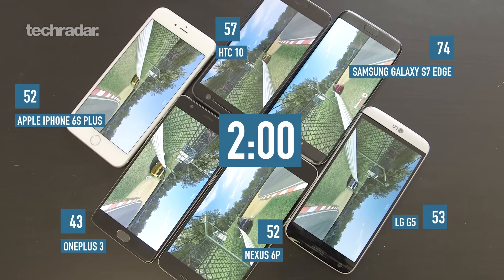We're now two hours in and way out in front is the Samsung with 74%. I think it's going to blitz this test if the early indications are anything to go by. The next four are all sort of even Stevens. Surprisingly though, the OnePlus 3 has already dropped quite a lot — within one hour it's gone down to 43%, that's a massive drop. That is worrying.